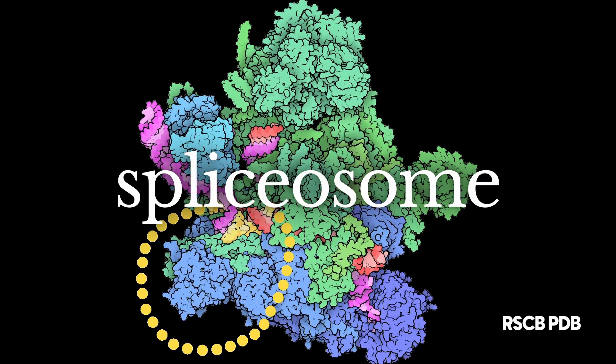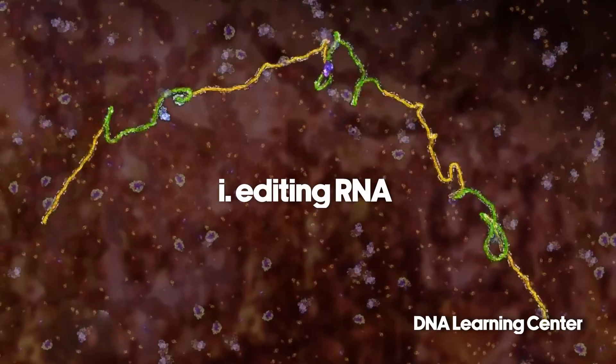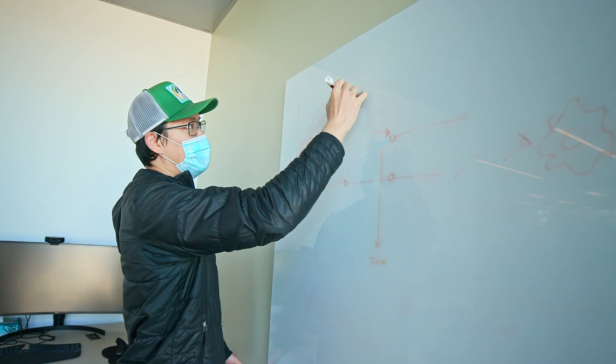We thought that the spliceosome was a fantastic place to start. The spliceosome is an RNA-guided RNA recombinant system that basically recombines RNA in healthy cells all the time — it's active in any cell that's making RNA. Today, many of the therapeutics that we see are actually encouraging the spliceosome to make mistakes, and these mistakes lead to skipping events which can, in some cases, restore function of the protein.